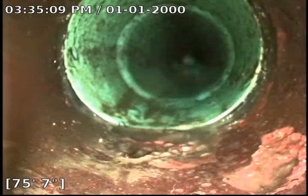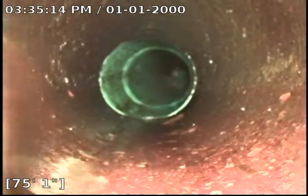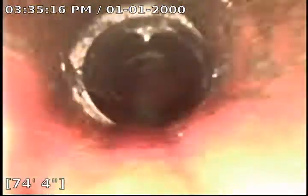The PVC repair ends right here at 75 feet. We did run 105 feet because we couldn't get our camera down, so we didn't know how far it was. So it's a good thing we did. This line is in pretty decent condition.